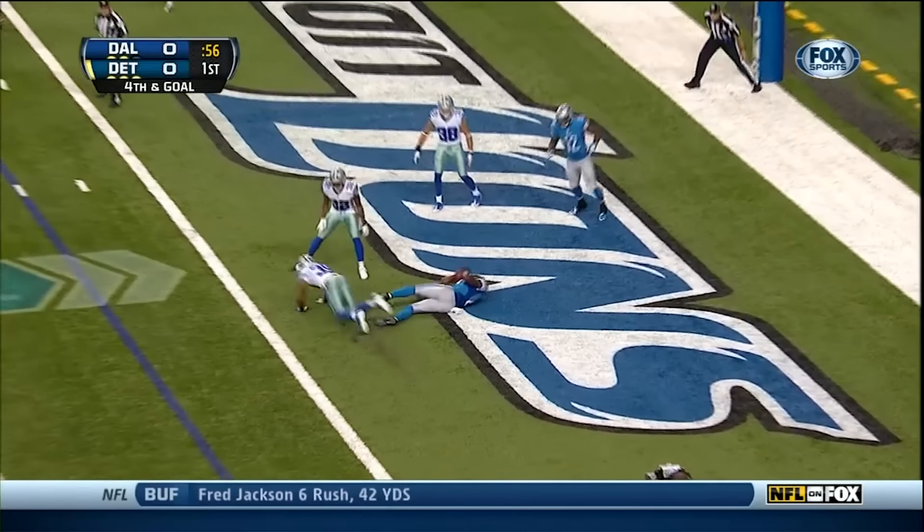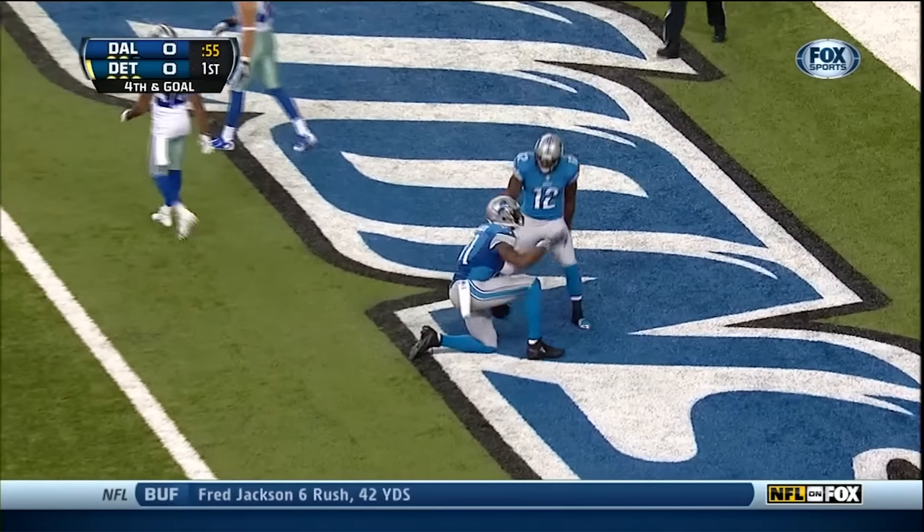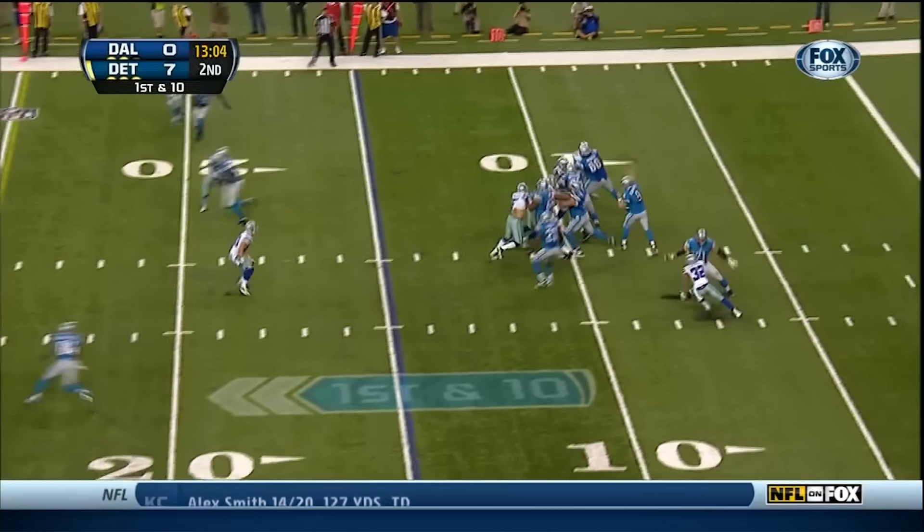And here is Stafford's pass to Johnson. Touchdown! They're adding to the equation. That confidence just grows and grows.